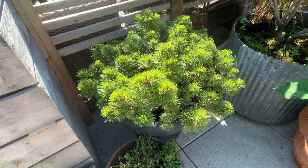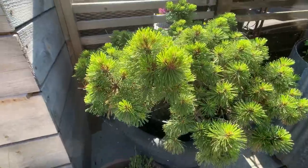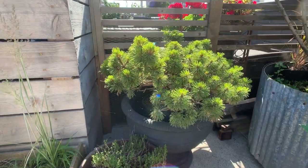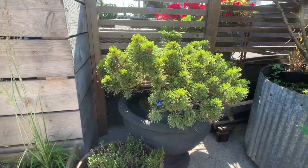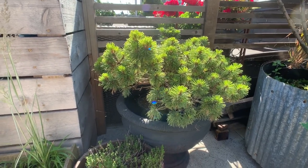This here is a mugo pine, and it's one of my favorite plants because of its kind of round habitus. They do really well on rooftops because they can take full sun, and pines are fairly drought resistant.